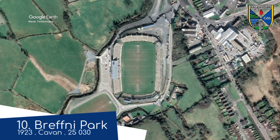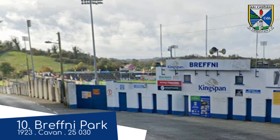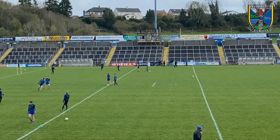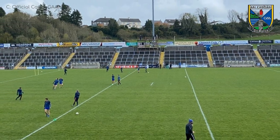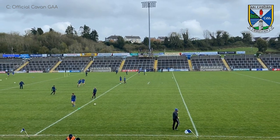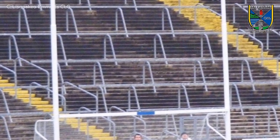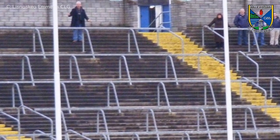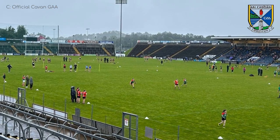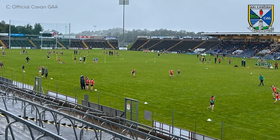We start off with Breffney Park, a stadium that is 100 years old this year. In those 100 years it has changed, of course, but perhaps not as much as most 100-year-old stadiums, because after all these years the vast majority of the capacity is coming from terracing rather than seating, and a good portion of it is uncovered. However, as you'll notice throughout the video, that is a pretty common theme amongst GAA stadiums — they're a bit old school in that respect. But considering the town's population is under 8,000, this place is pretty impressive.